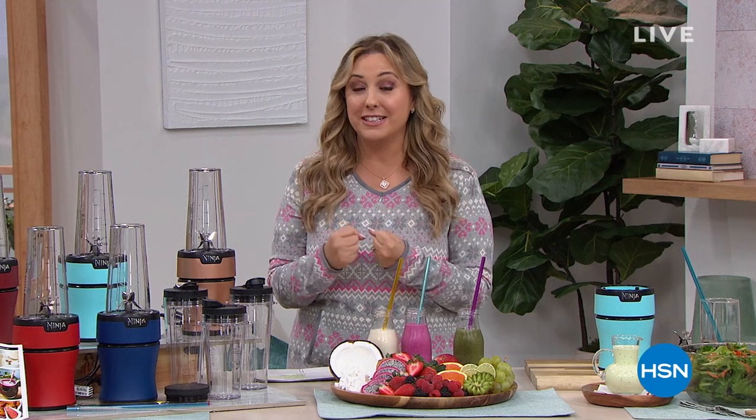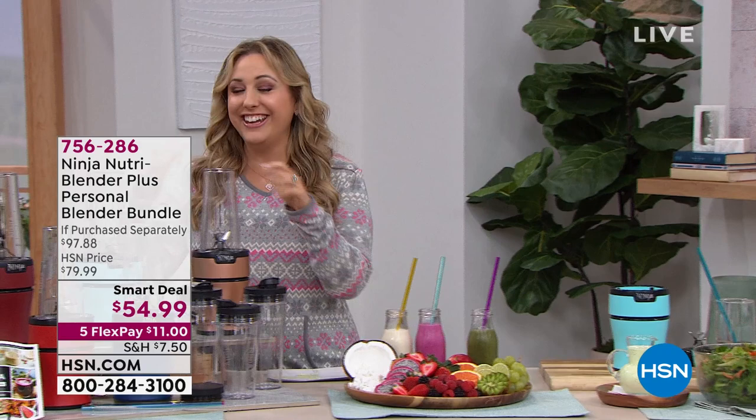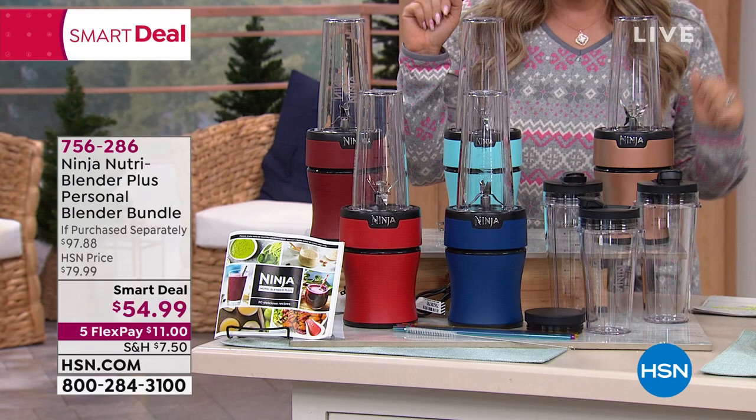You can blend them all up in a delicious smoothie, or save money and not go to the coffee house for a blended iced frappuccino. Maybe put a little tequila in that margarita - that's what we did last night. Healthy smoothies and margaritas, those are the important things.